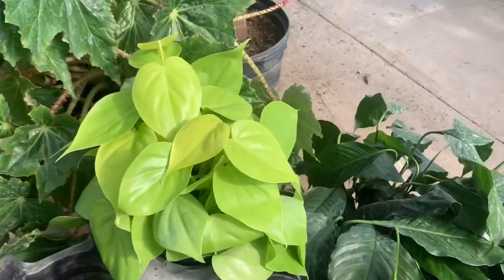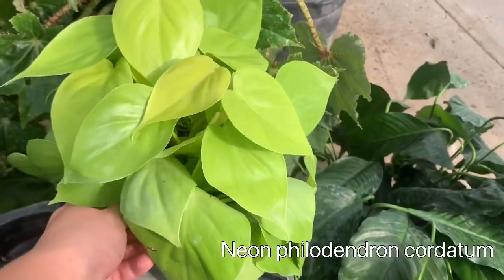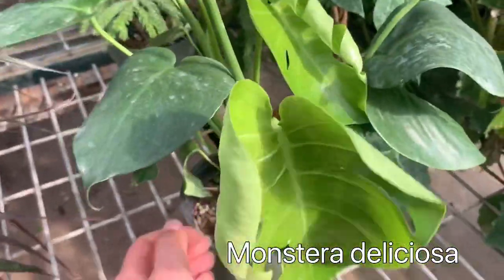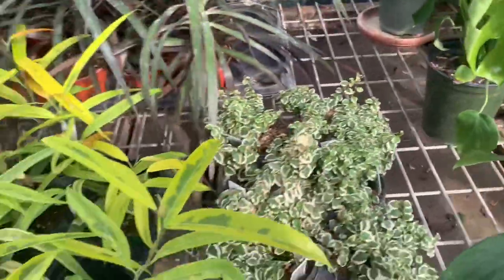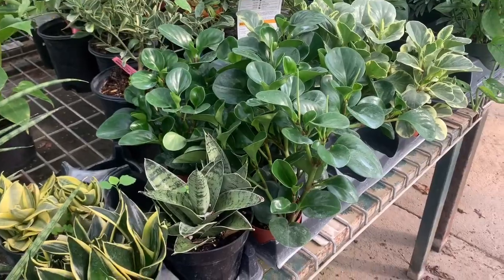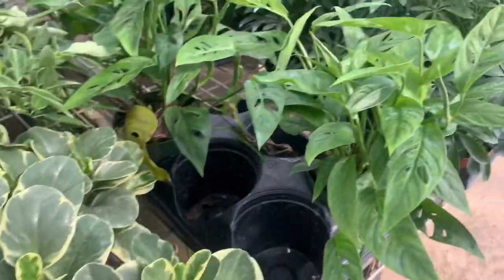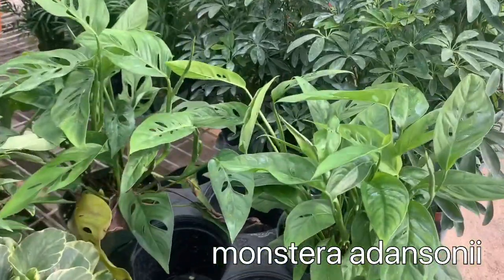Here's some really nice neon Philodendron heartleaf — there's just one left. This is a cute Monstera. Some Peperomia obtusifolia, some variegated Peperomia, and the Swiss cheese plant, or the Monstera adansonii.